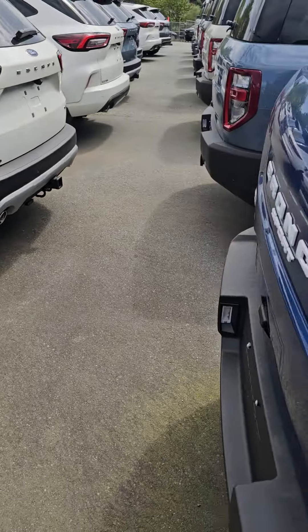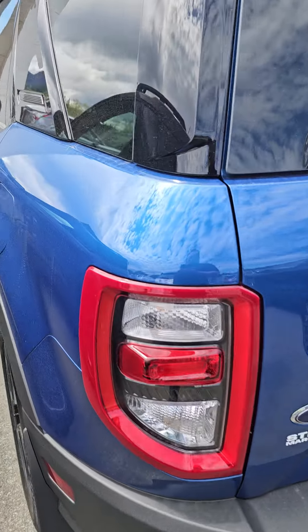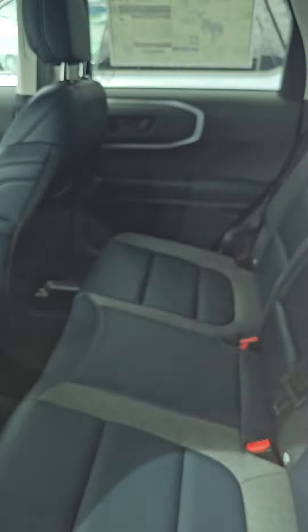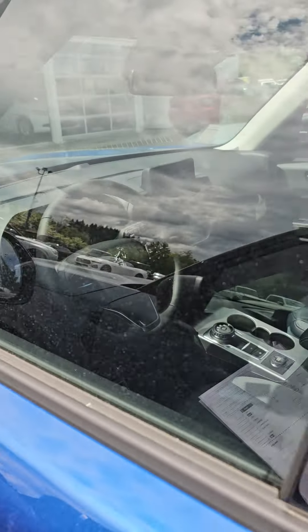Same four-wheel drive system, everything is the same. And in the back — sorry I didn't bring the keys, but let's see if I can get through there. There we go. It doesn't have the brown trim, but other than that, it's the exact same vehicle.